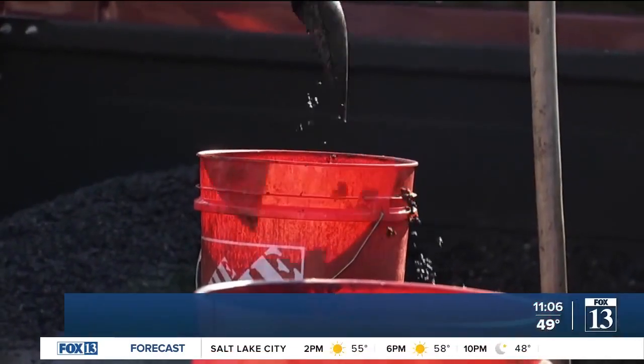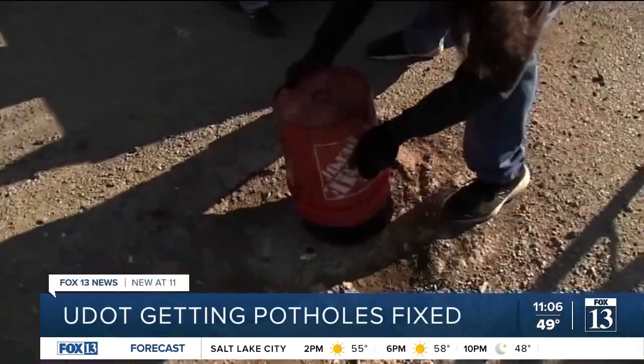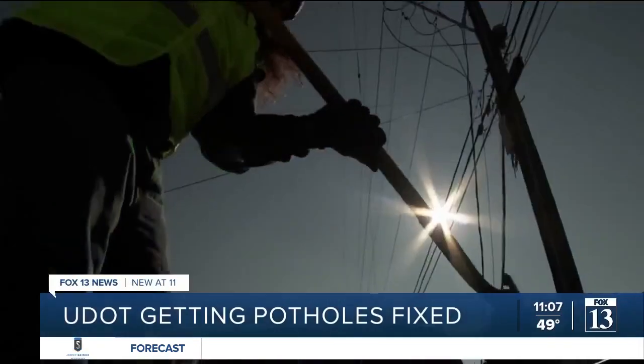Winter is waning as spring is in the air. It's here, and that can only mean one thing: potholes now appearing on a road near you. We love those potholes — we hate them.